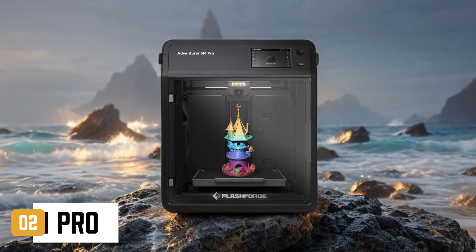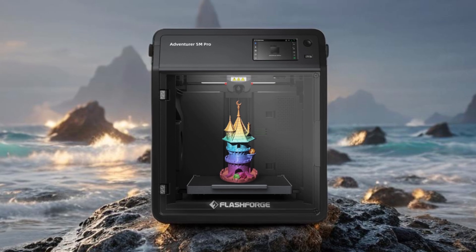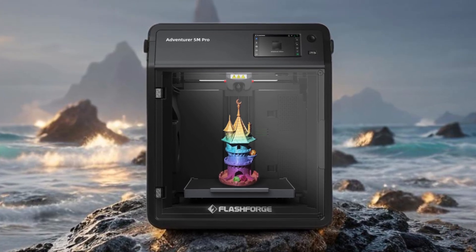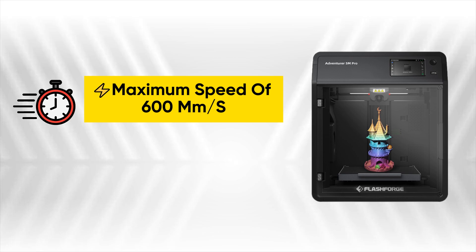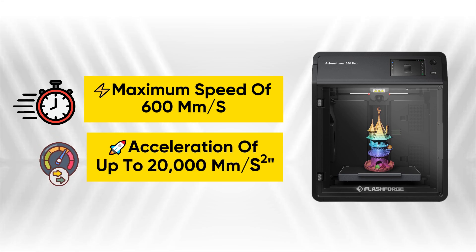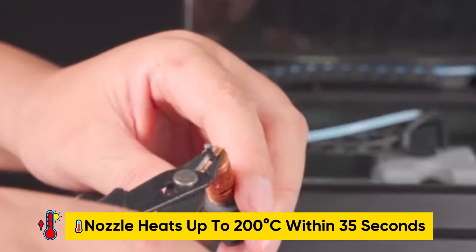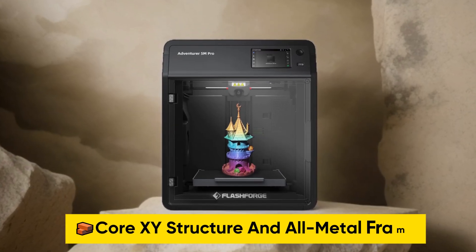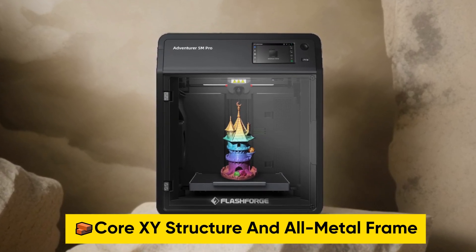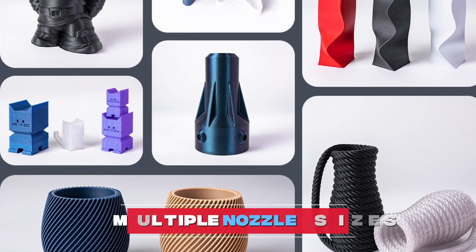Number 2 on our list is the FlashForge Adventurer 5M Pro. This high-performance printer offers greater creative potential with a maximum travel speed of 600 millimeters per second and an acceleration of up to 20,000 millimeters per second squared. The nozzle heats up to 200 degrees Celsius within 35 seconds. The Core XY structure and all-metal frame ensure stability during high-speed movements, and it offers multiple nozzle sizes.